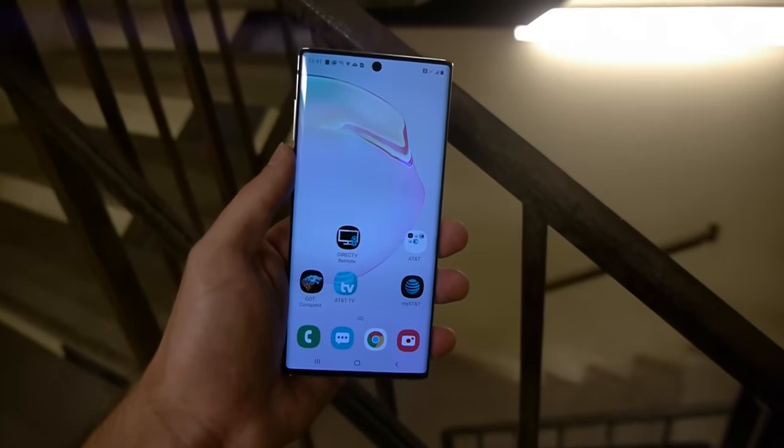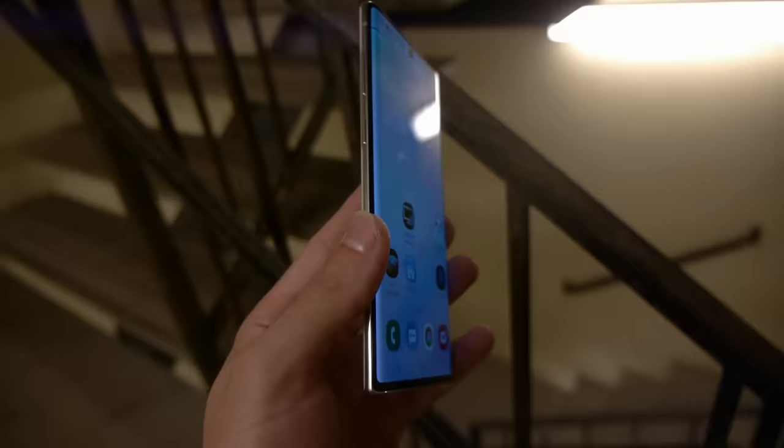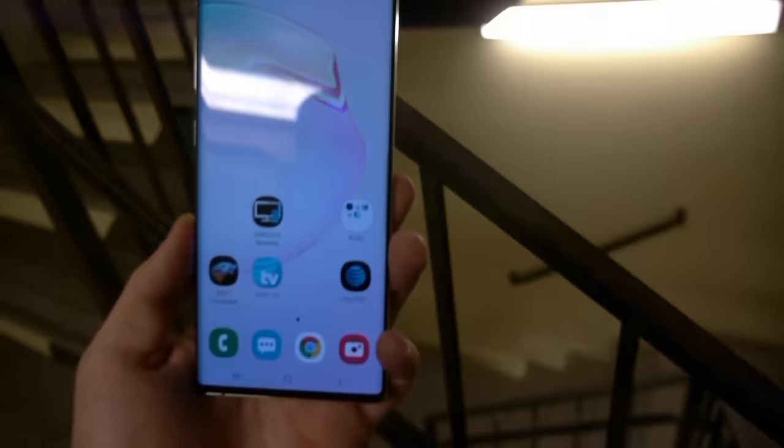What is up guys, TechRex here. In this video we have the Samsung Galaxy Note 10 — a really cool brand new phone that just came out. Instead of doing the typical hammer test I usually do with these phones, it's got a cool new design, a really cool camera, and an infinity display that's good on the eyes with less strain. I thought let's go ahead and do another drop test.